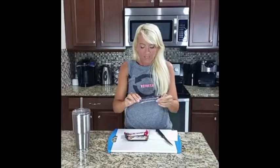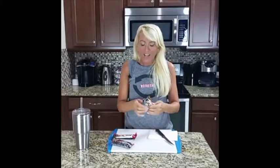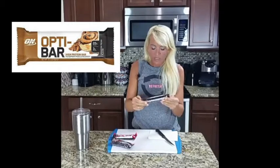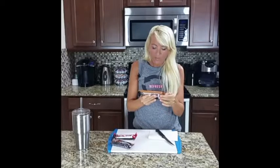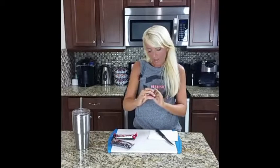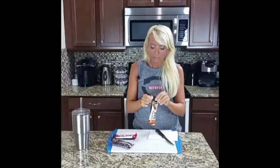First up, I've got the Octobar from Optimum Nutrition — cinnamon pecan. The macros: 20 grams of protein, 3 grams of sugar, 22 grams of carbohydrates, 9 grams of fiber, 10 grams of fat, and 260 calories.